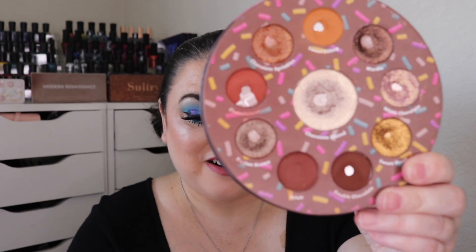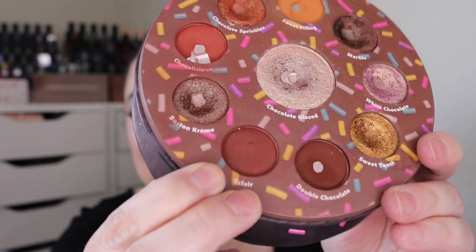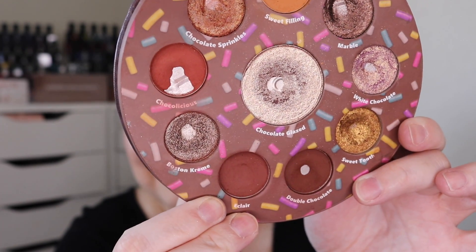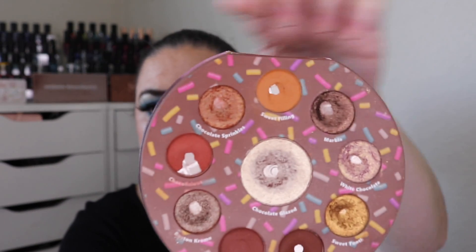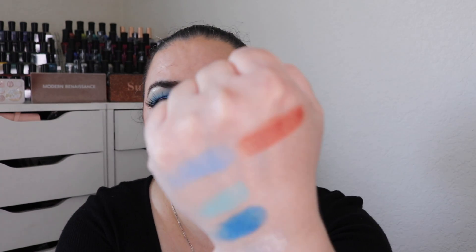I'm sure none of you are surprised I still haven't hit pan in Eclair — 59 uses and there's barely a dip. These two shades have been used the same number of times but there's a huge difference between them. I feel like I've expanded Sweet Filling a bit. Chocolicious is so beautiful — the formula is softer with more kick-up, and it's this gorgeous rusty orange color. Anytime I wear a neutral look I'm sure to add that color in.